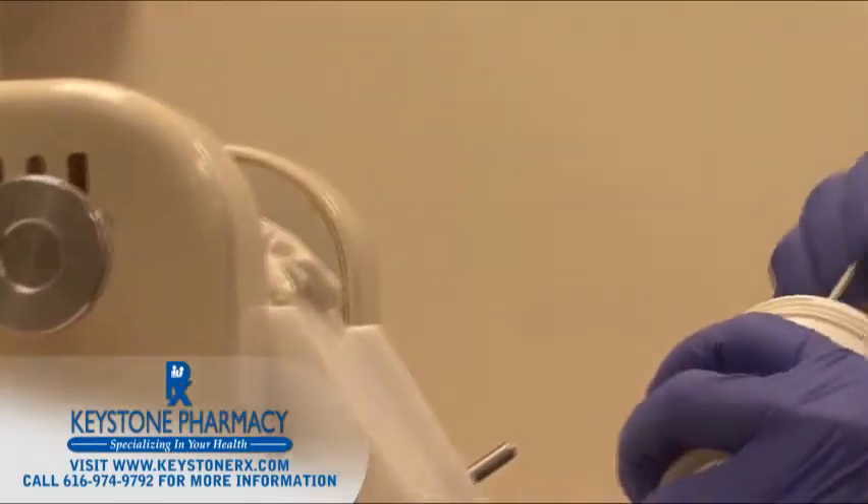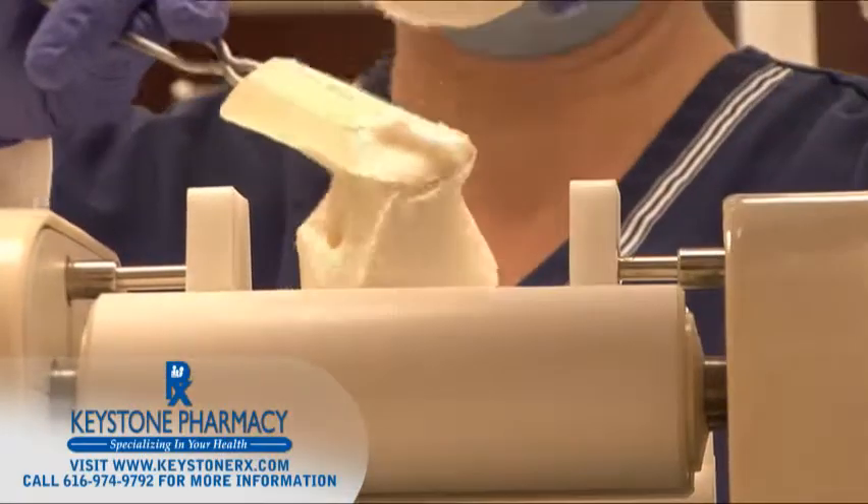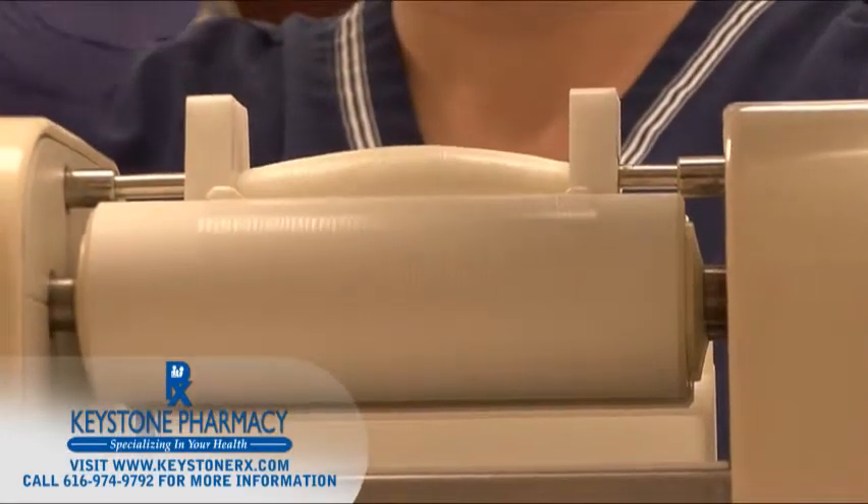When patients cannot swallow their medication, or when direct application to the problem area might be helpful, we use an ointment mill to prepare cosmetically appealing topical and transdermal creams and gels.